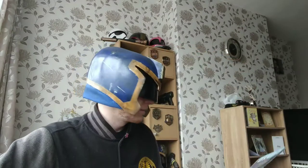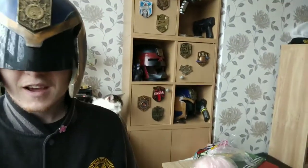As you can see behind me, all my badges are where they should be now — on my shelves — and they look pretty damn awesome.